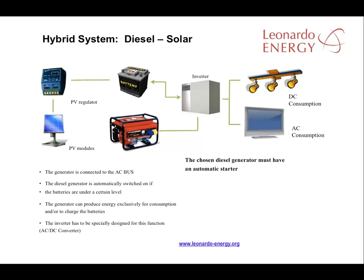When the batteries get to a certain level of discharge, the inverter detects it and sends a signal to the diesel generator to start working. The energy produced by the diesel generator, depending on the type of inverter and the manufacturer, can be used for either consumption plus battery charging, or just for consumption alone.